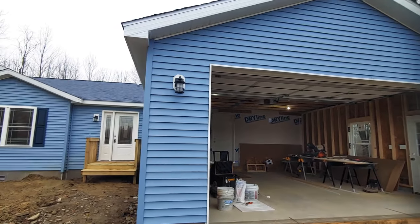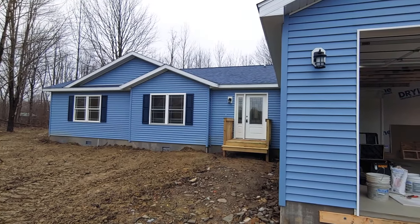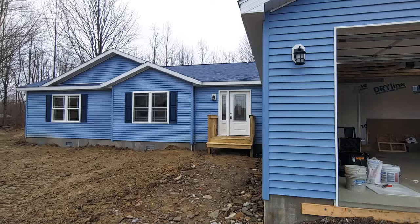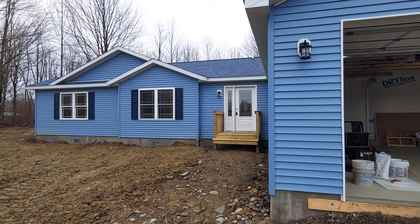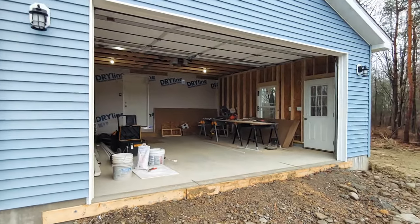This is approximately a 1,700 square foot floor plan, just a ranch home here and it's beautiful. It's up on a crawl space, no basement underneath this one, and we're going to take you in through the garage here.